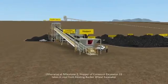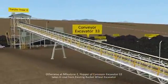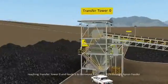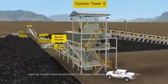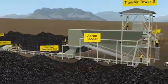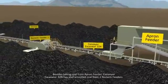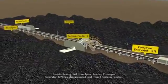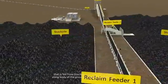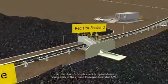At Milestone 2, conveyor Excavator 33 takes in coal from the existing bucket wheel excavator, reaching Transfer Tower 0, and feeds it to conveyor Excavator 32 through an apron feeder. Besides taking coal from the apron feeder, conveyor Excavator 32 also accepts coal from two reclaim feeders that are fed from the stockpile placed over the long body of the ground conveyor Excavator 32.